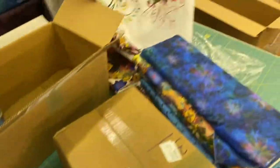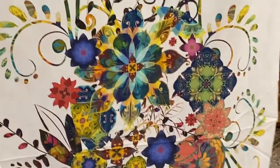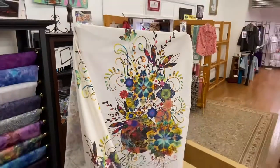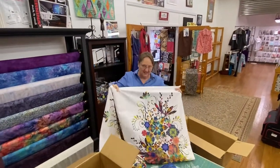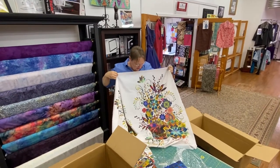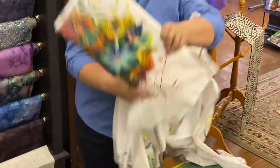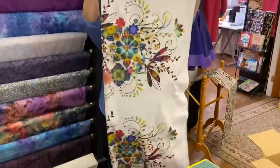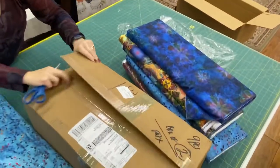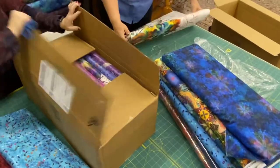There are two colorways of the panels — one is called Jewel, and one is called Multi. That's as gorgeous as I thought it was going to be. I'm pretty sure this is the Jewel. Last box — there are 34 different bolts of fabric here.